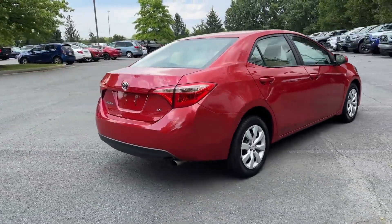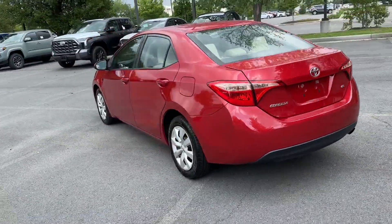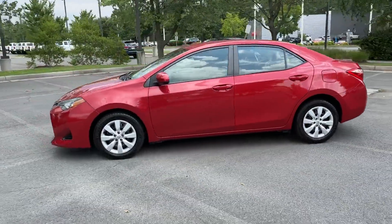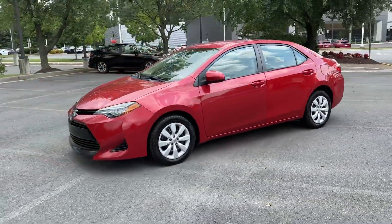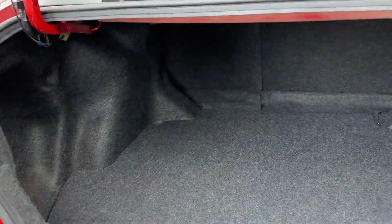If you're looking for extras, look no further than these built-in features: Lane Keeping Assist, Lane Departure Warning, Backup Camera, Pass-Through Rear Seat, Bluetooth, Brake Assist, Front Bucket Seats, Steering Wheel Audio Controls, Engine Immobilizer, and Automatic Headlights.